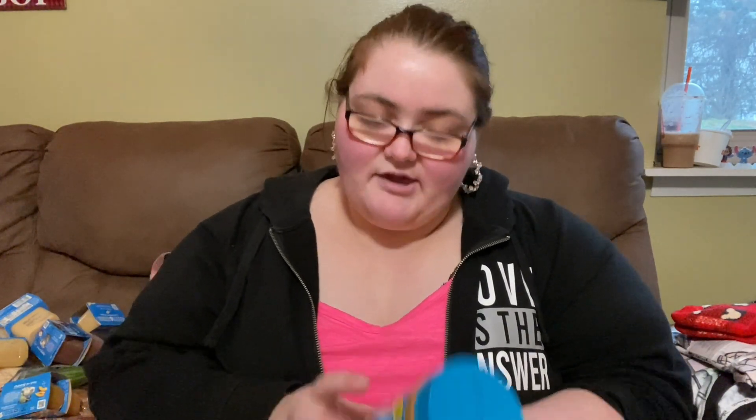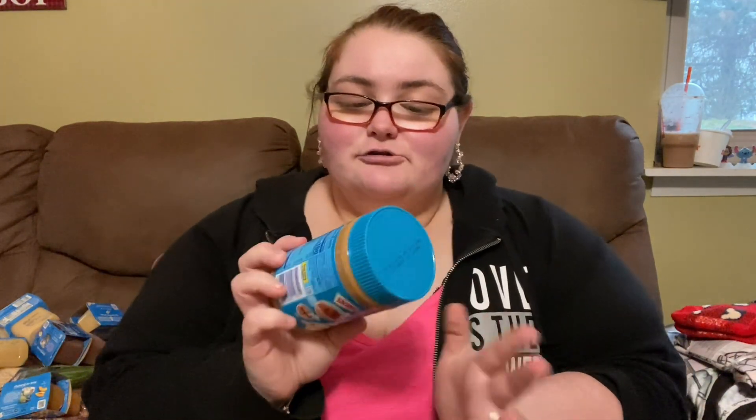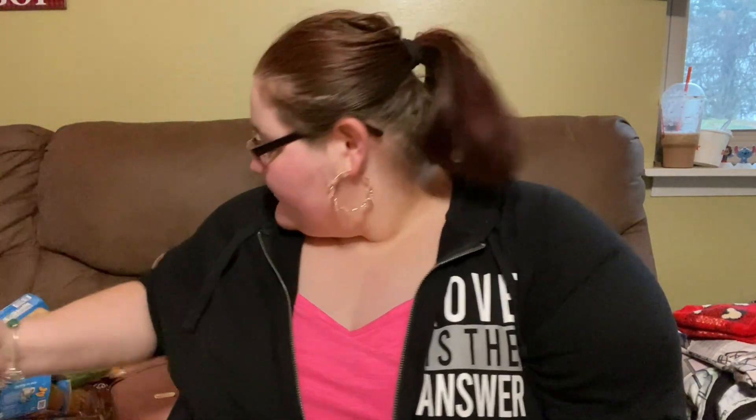And lastly, the Skippy creamy peanut butter, because we love to make peanut butter and jelly sandwiches in this house. I made one the other day for me and Joseph. That's gonna be it for the video — make sure you guys subscribe, give it a thumbs up, and turn on the notification bell. Bye guys!